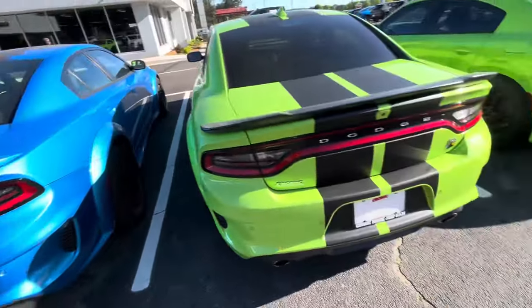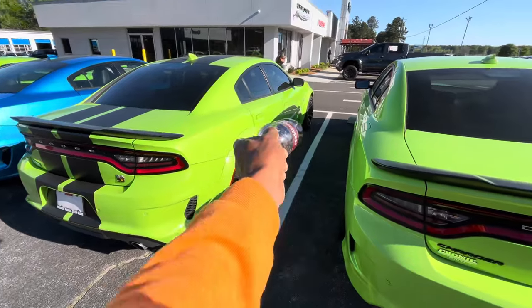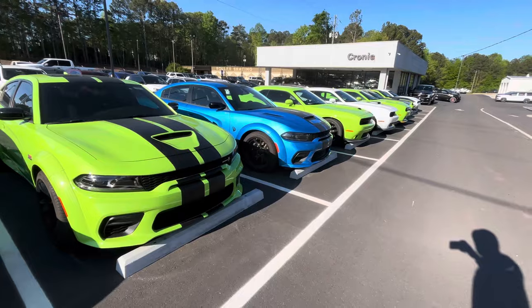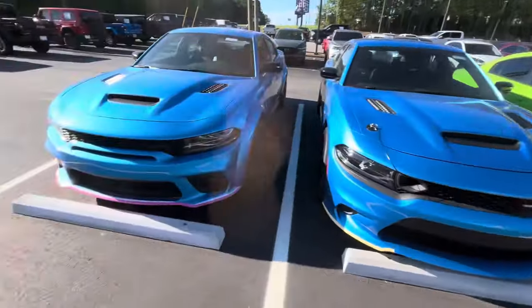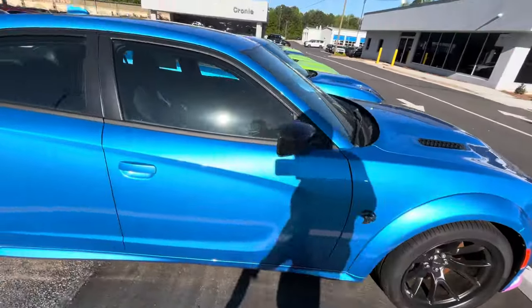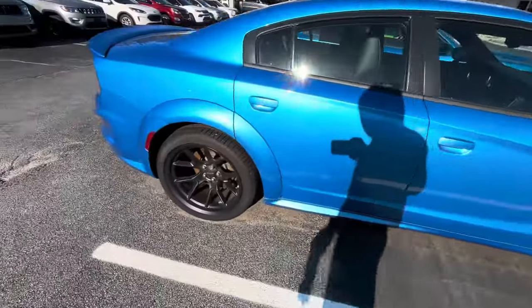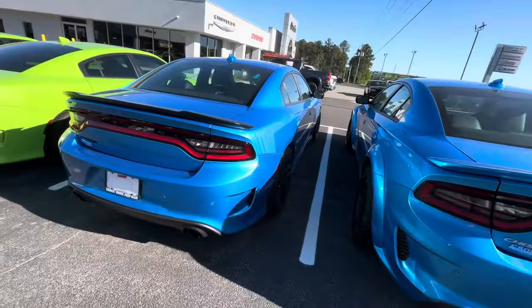They still got this B5 Blue - it's been sitting here for months. There's a Scat Pack in the green and they got another one like this with the pink bumper guard still on down there somewhere. This one doesn't have the bumper guard on it. This is a Super B, and I think he said this is Jailbreak - yeah, it is, I can see it from here. So this is a Jailbreak, just the regular, not a Red Eye, just a Jailbreak.